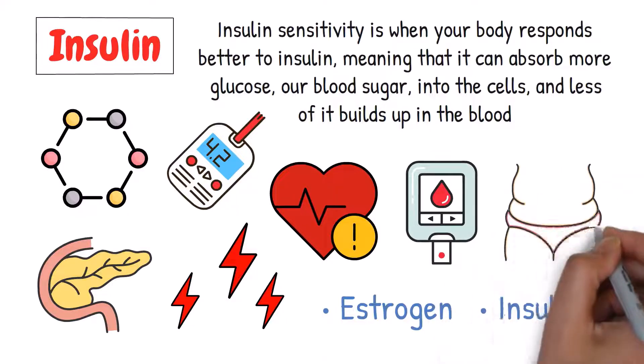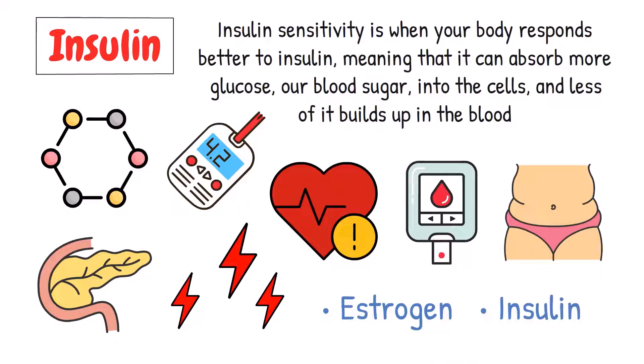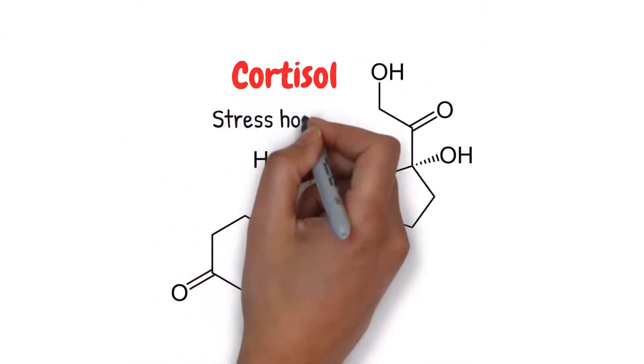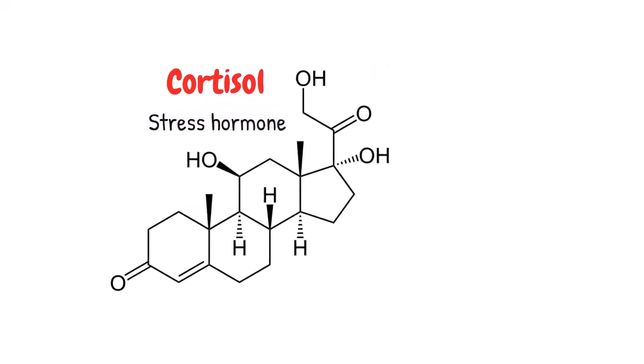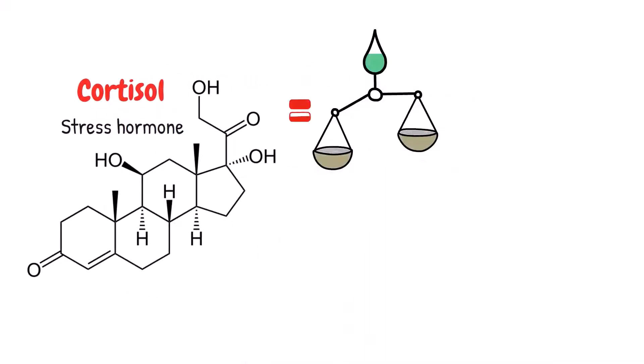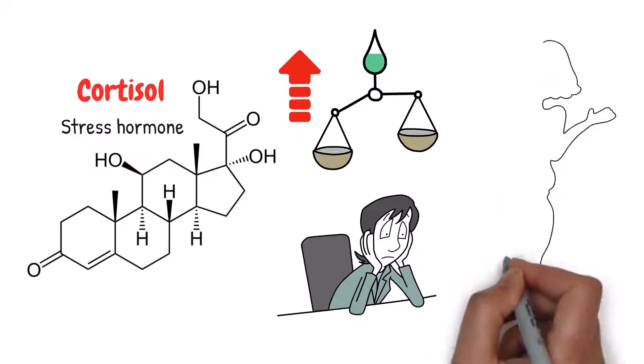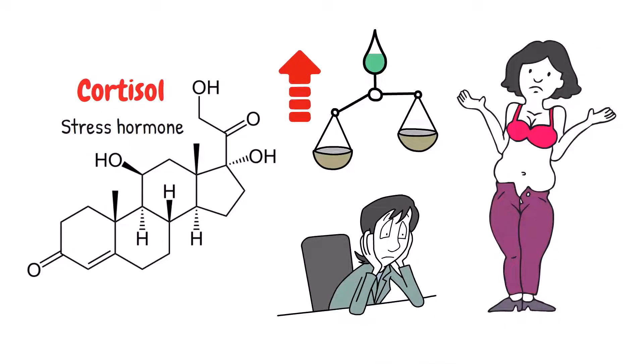In addition to estrogen and insulin, other hormones also play a role in where weight is stored in the body. For example, cortisol, also known as the stress hormone, can cause fat to be stored in the belly area. Cortisol levels can increase during menopause due to stress, lack of sleep, or other factors, leading to more belly fat.